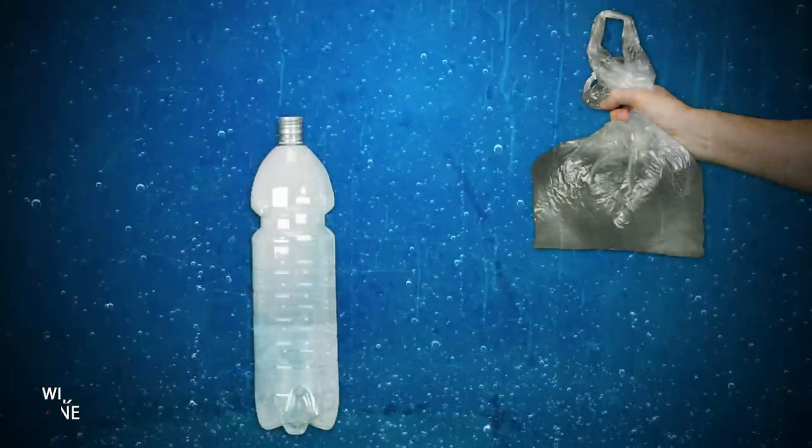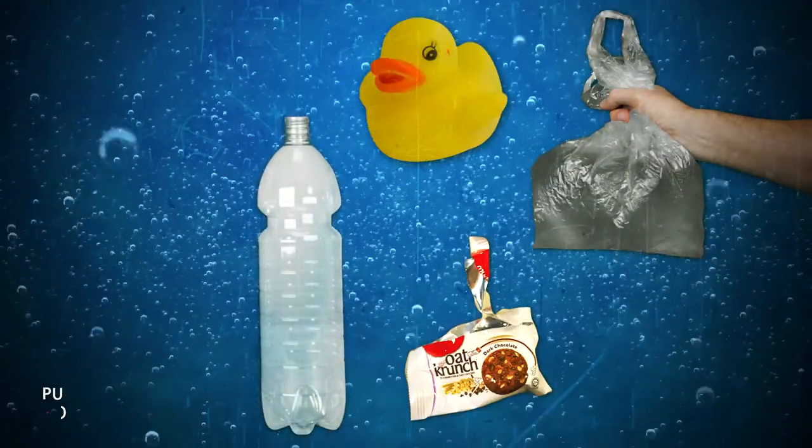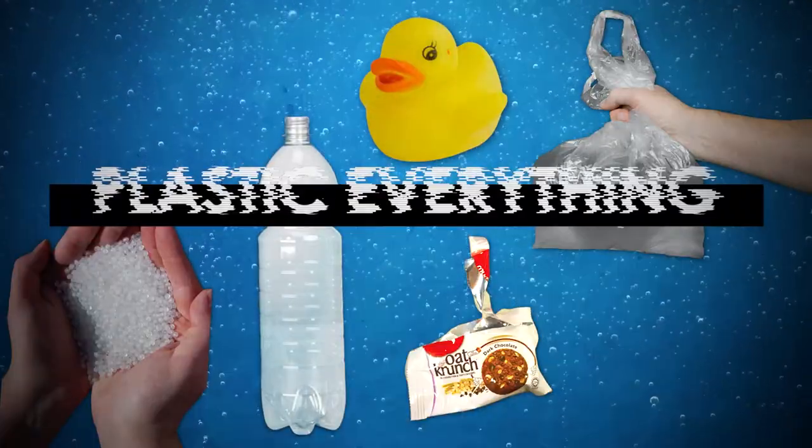Plastic. Plastic bags, plastic bottles, plastic wraps, plastic toys, microplastic, plastic everything.